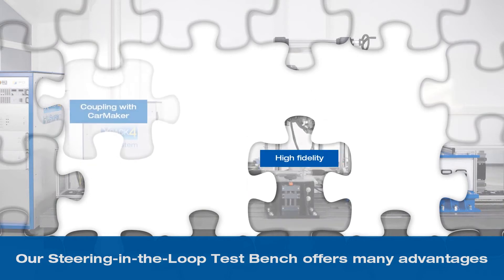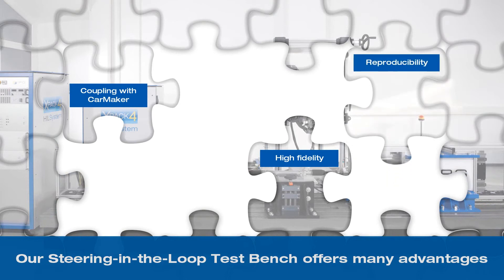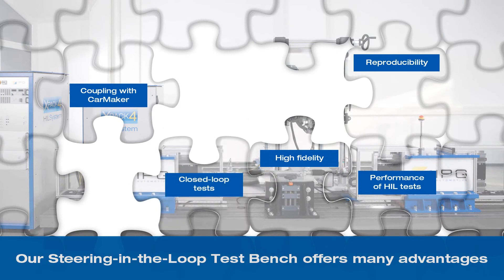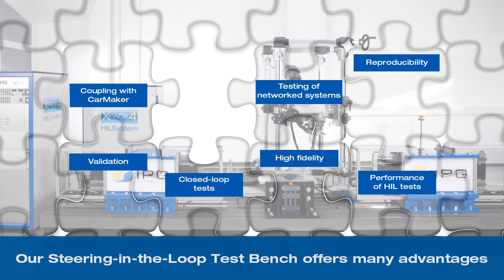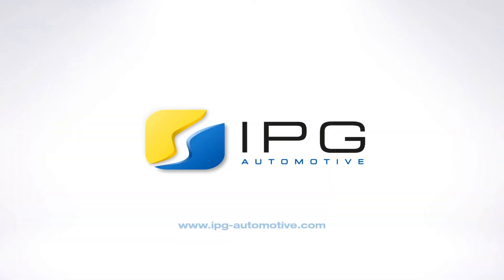Our Steering-in-the-Loop test bench offers many advantages: conduct your tests with high fidelity and profit from the synergy between the test bench and CarMaker, a real-time capable integration and test platform. Test your scenarios with absolute reproducibility, perform hill tests with virtual test driving, carry out closed-loop tests in real time and up to the physical limits, validate your components right on the test bench, test network components and systems with ease, and increase your efficiency thanks to fewer real prototypes and tests.